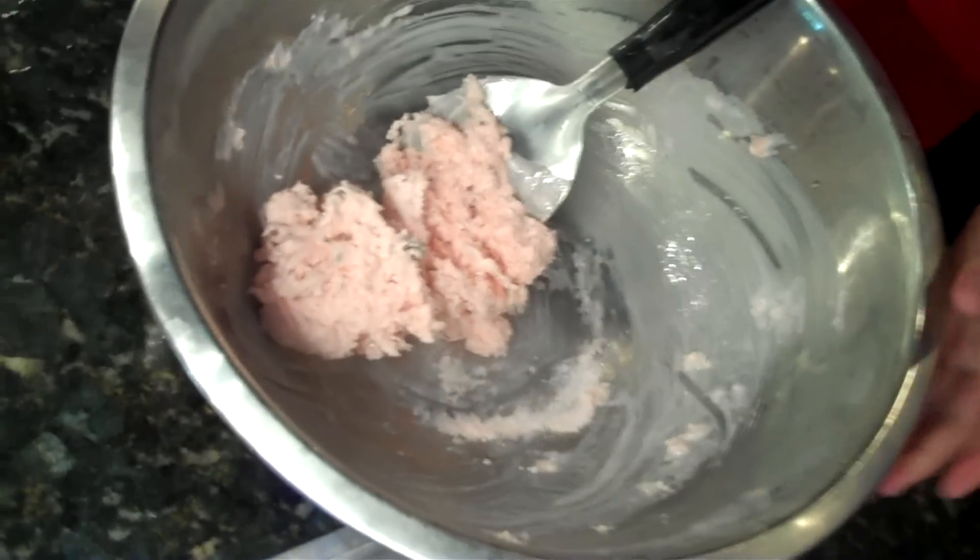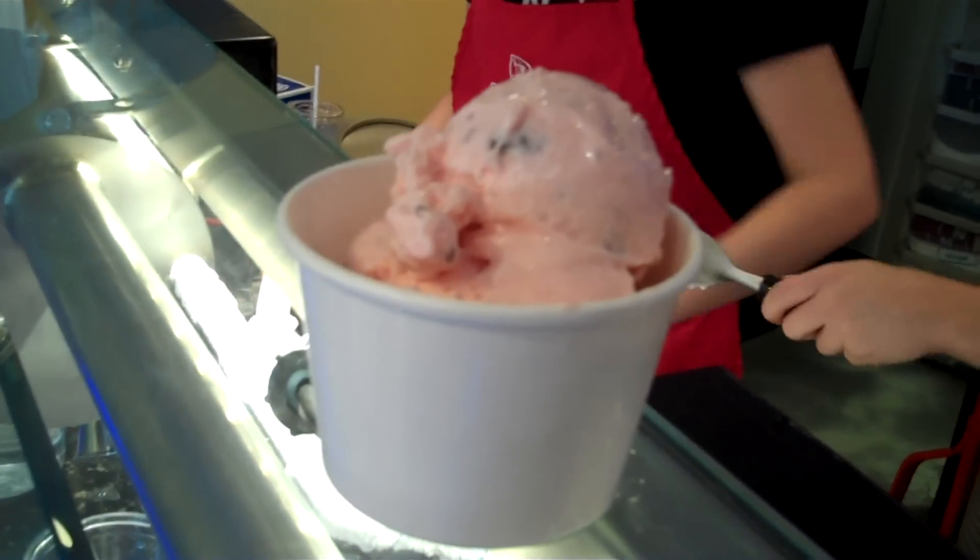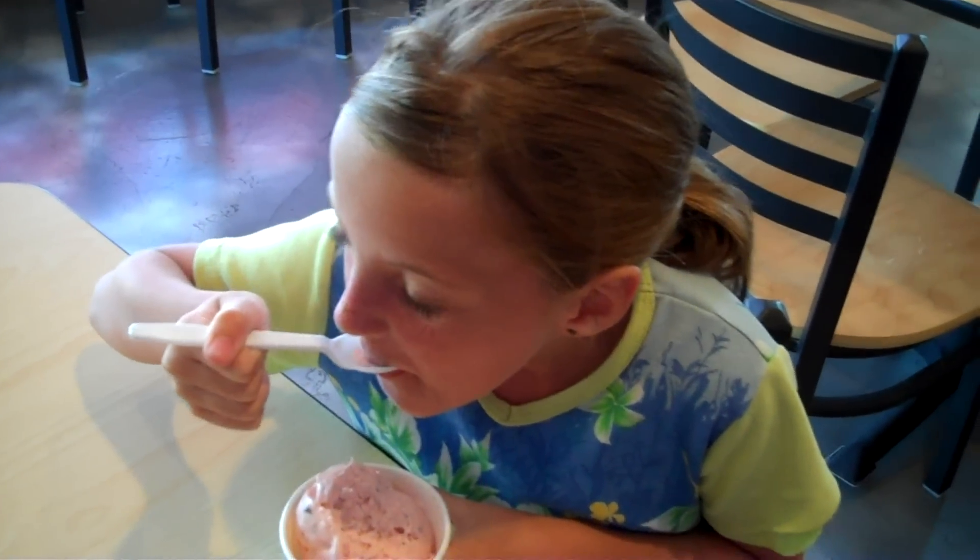Wow, what a transformation! I'll give Subzero Ice Cream two thumbs up.